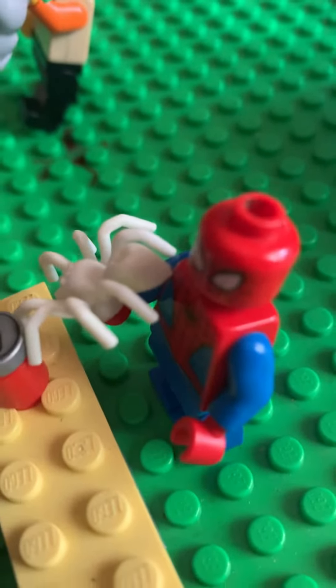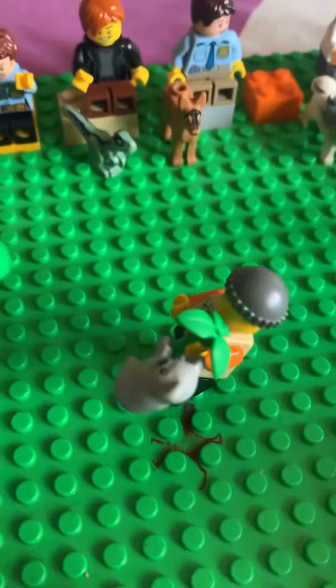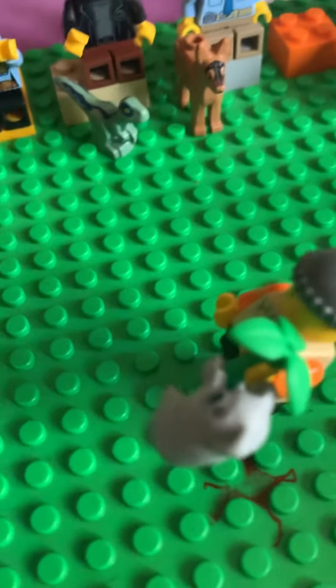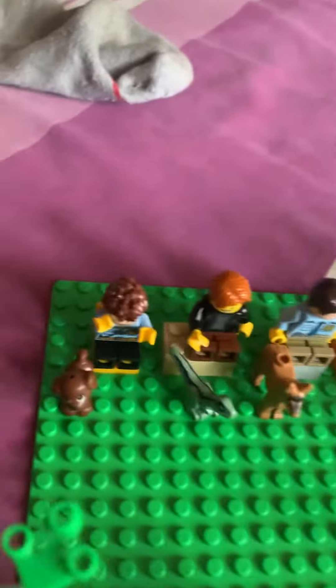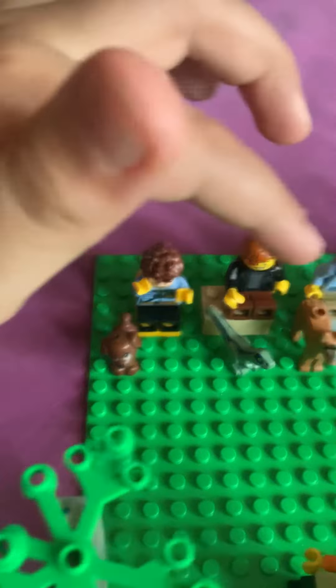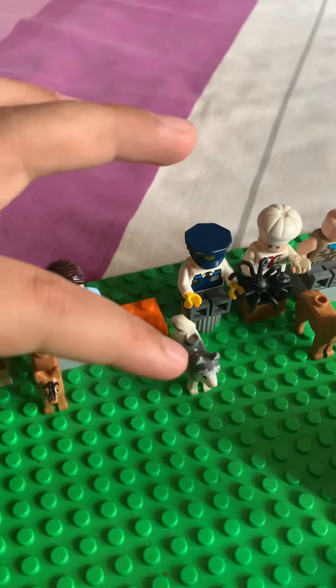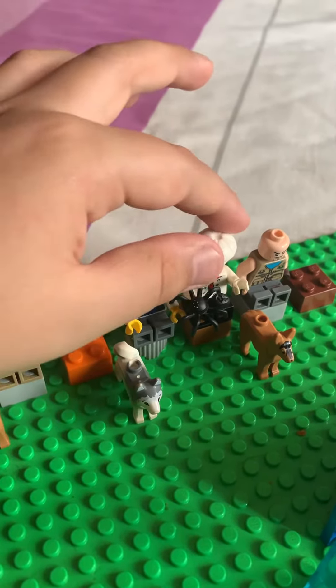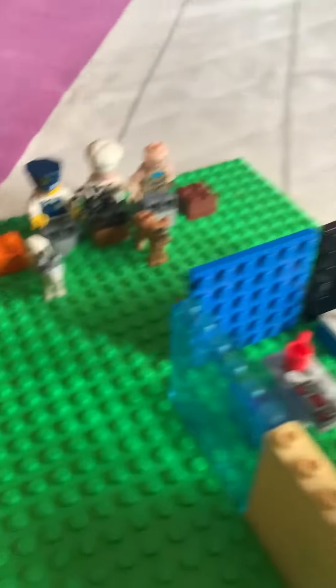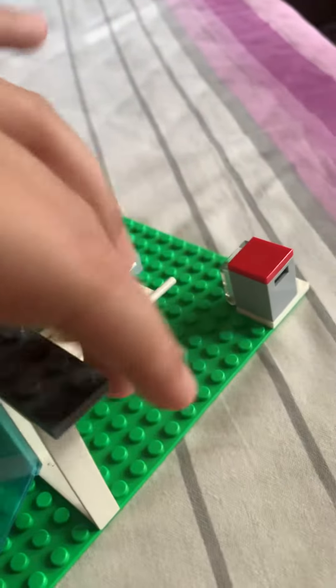Over there we have Spider-Man with a spider — that makes sense. Then there's this random guy; the doctor must have checked him already. Over there we have some people in the waiting area: a guy with a dog, a guy with a lizard, another guy with a dog, a police officer with his husky, a chef with a spider, and this guy with his German Shepherd.